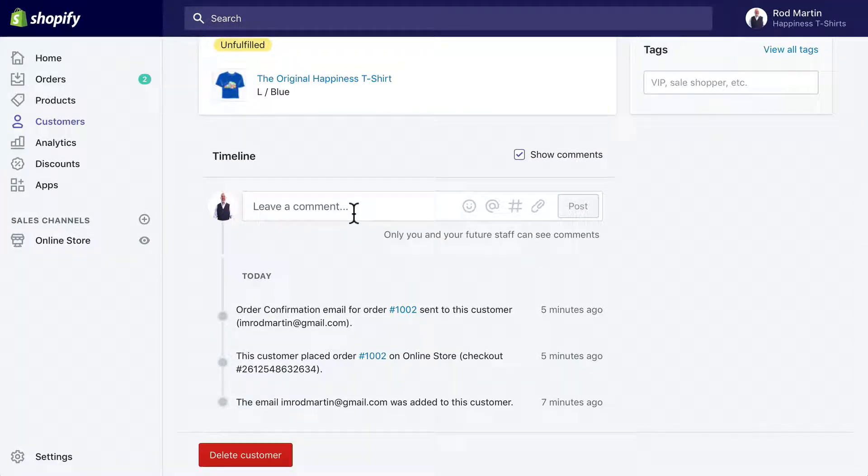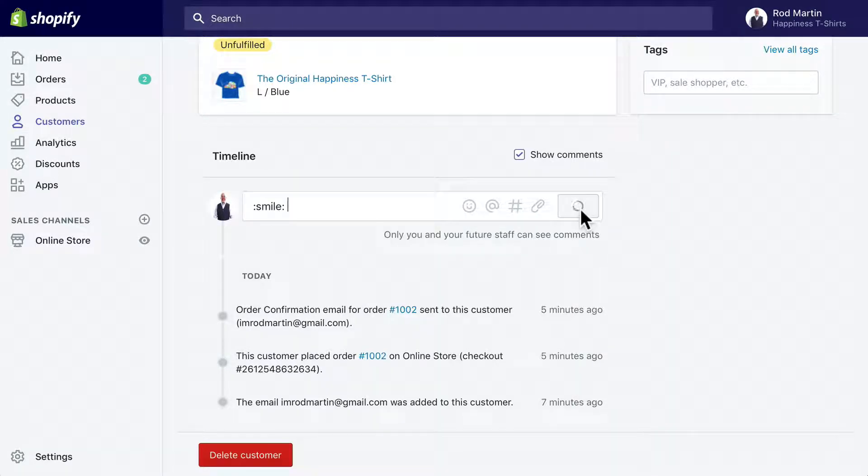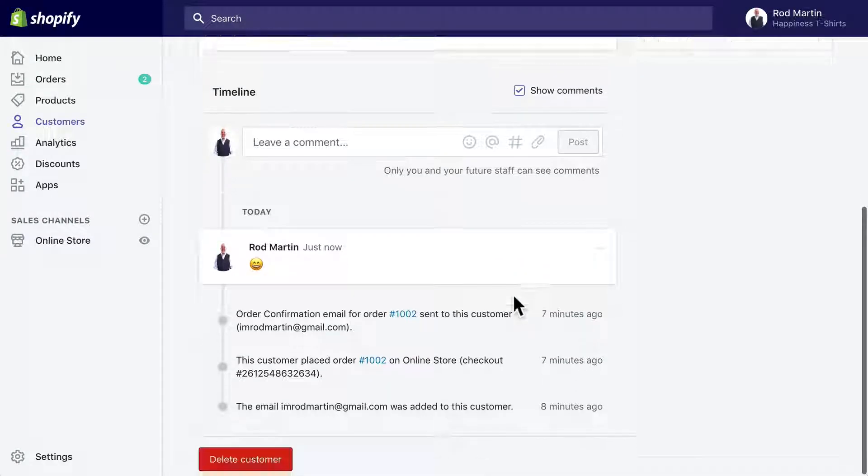Now this is one of the really powerful features of customer management — you can leave comments here and allow your staff to see the history of the person they're dealing with. If they might be a difficult customer or a very particular customer, you can add comments in here to better help your staff meet their needs. So commenting your customers in the timeline here can be really important. I'm going to give myself a nice big smiling emoji, post that, and I've added a comment to that person's timeline.